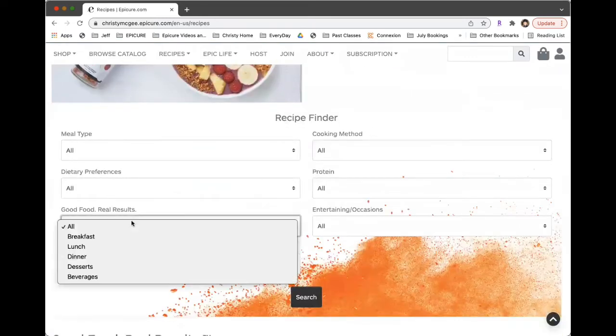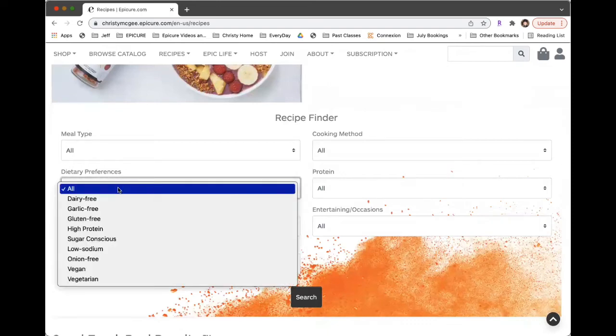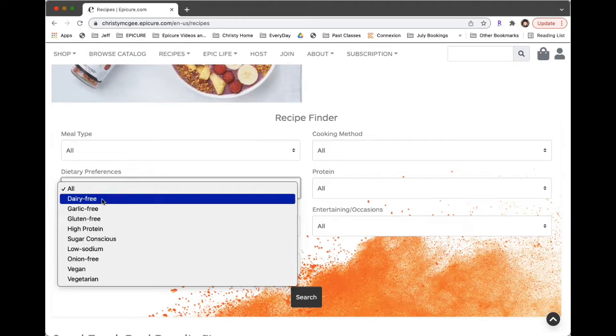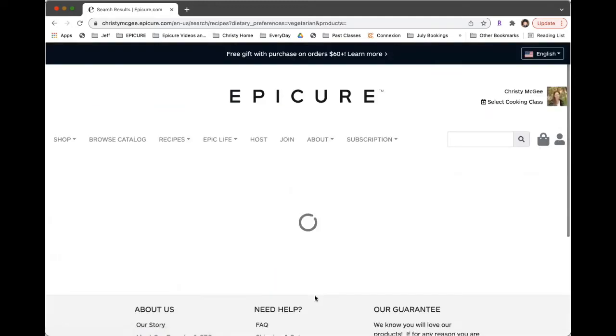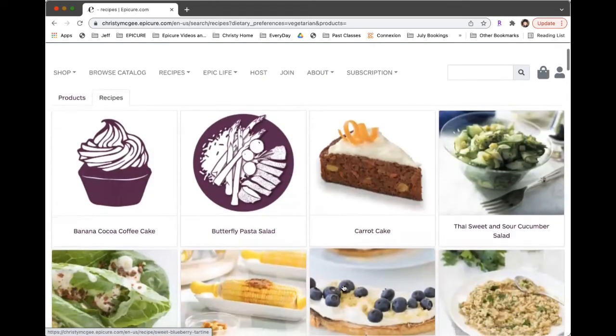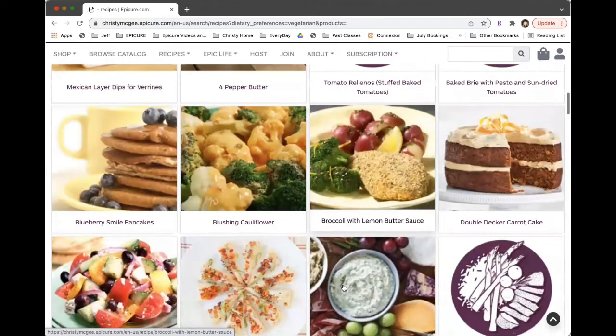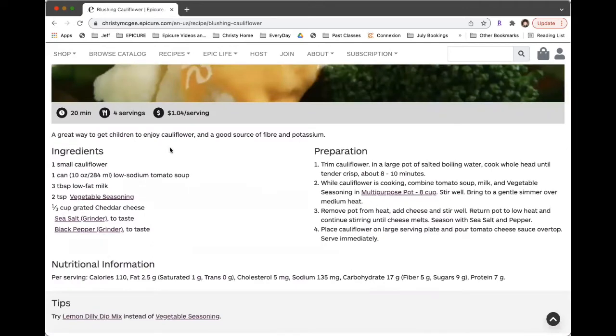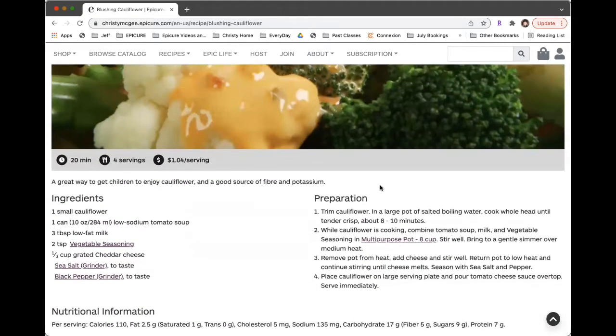Some of you have mentioned dietary restrictions. Epicure is a hundred percent gluten-free and a hundred percent nut-free. But you may end up, for example with pudding, adding a different kind of milk — if you're dairy-free you might use a nut milk. So you might consider filtering for dairy-free recipes. Since we're finding recipes, not products, you can go to vegetarian and say I want all vegetarian dinners, or desserts. There are all sorts of vegetarian options, and it shows you what products they suggest and exactly how to prepare it.